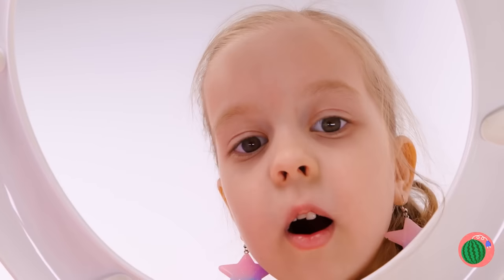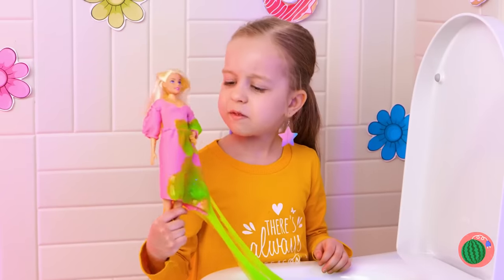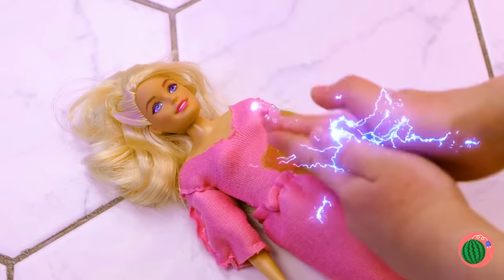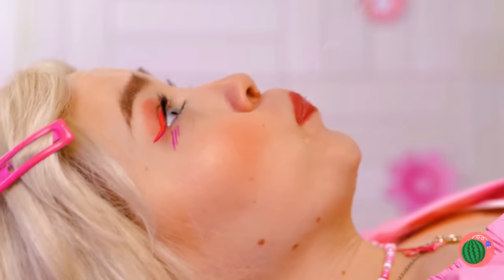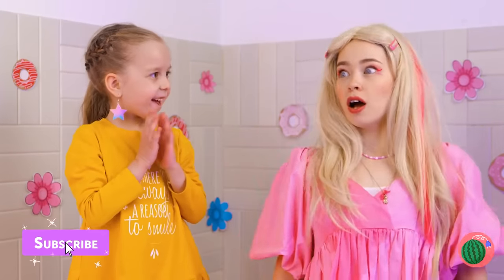Is something in there? This just isn't Dolly's day. Here, this should help fix you up. Wow, she's a living doll! It's time for an adventure.